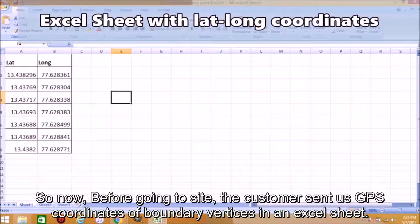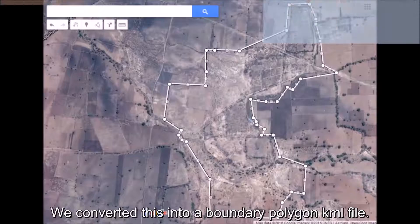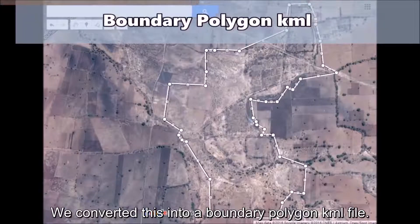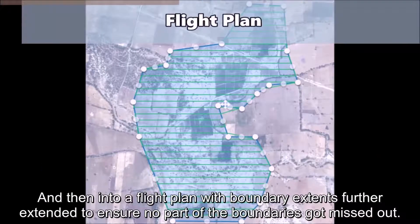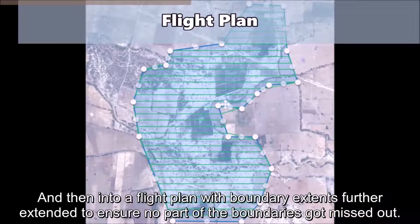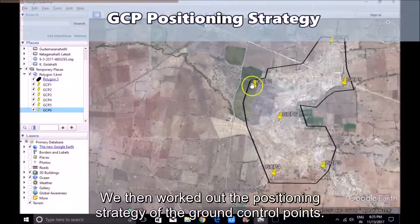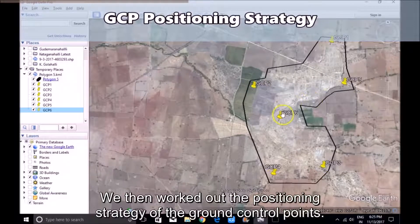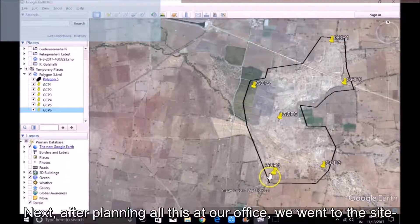Before going to site, the customer sent us GPS coordinates of boundary vertices in an Excel sheet. We converted these into a boundary polygon KML file, and then into a flight plan with boundary extents further extended to ensure no part of the boundaries got missed out. We then worked out the positioning strategy of the ground control points. After planning all this at our office, we went to the site.